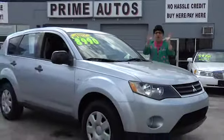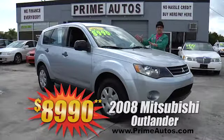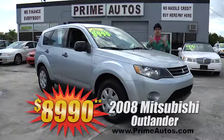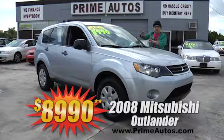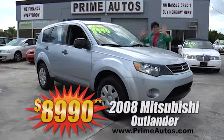Prime Motors has all the hard-to-find SUVs you just won't find anywhere else — like this 2008, that's right, 2008 Mitsubishi Outlander with the V6 automatic, CD player, and all the toys. Only $8,990.